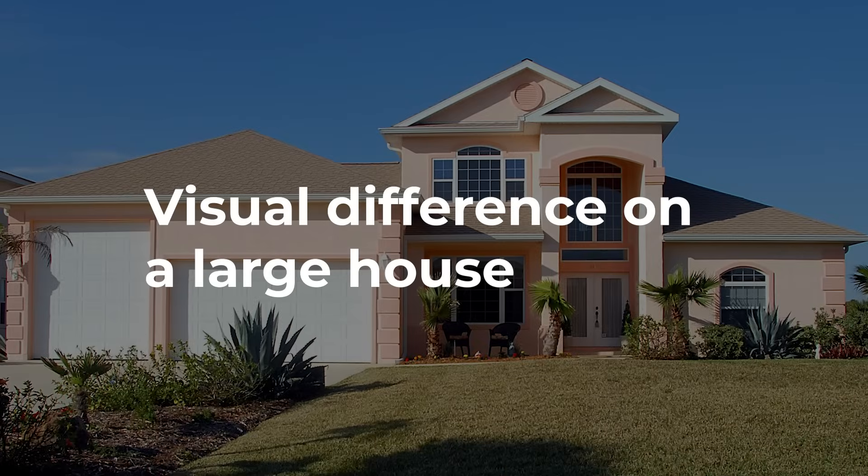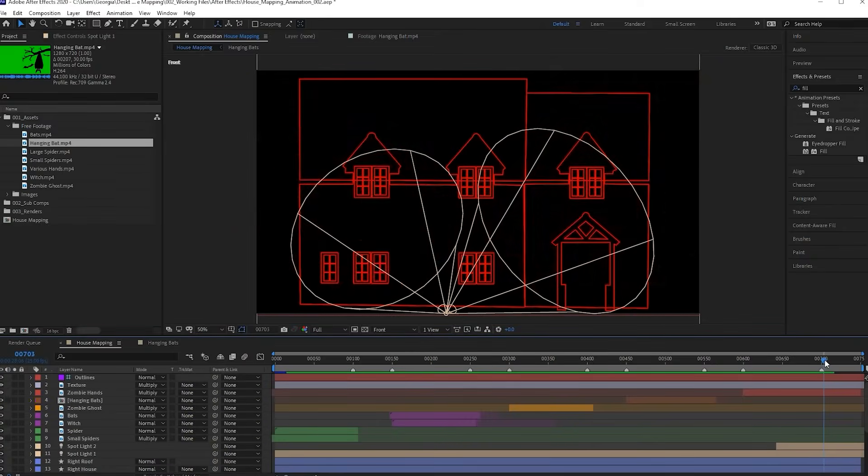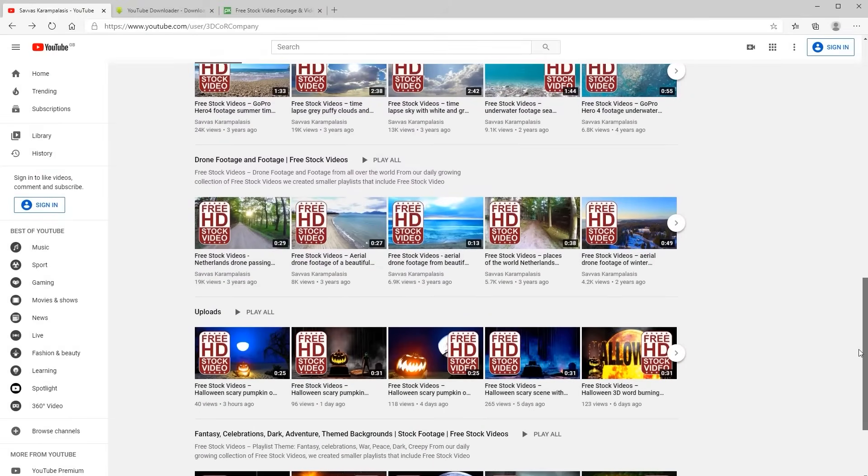If you have a very large home, 4K does make a visual difference, but it comes with some disadvantages. 4K footage can be slow to preview and export if your computer is not that powerful. And will you even be using 4K video content?